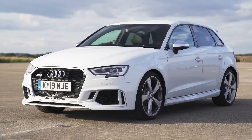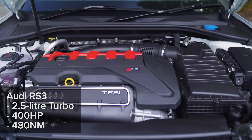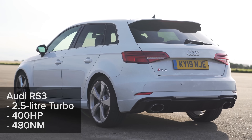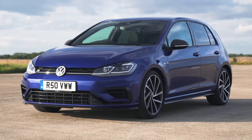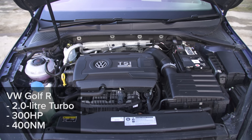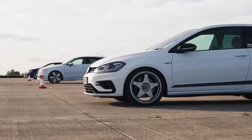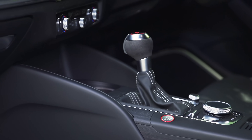Next to me is an Audi RS3, so that's got a 2.5-litre 5-cylinder, 400 horsepower and 480 newton metres of torque. Next to that for reference is a normal standard Golf R. It has a 2-litre turbocharged petrol engine obviously, but it's got the normal 300 horsepower and 400 newton metres of torque. We've all got all-wheel drive, we've all got launch control, we've all got automatic gearboxes.